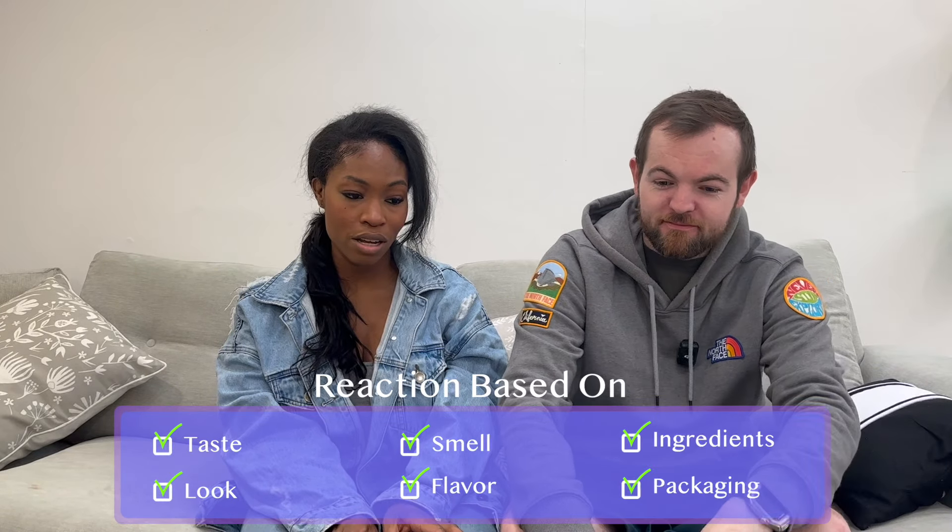We have Doritos, we have salt and vinegar chips - the US brand is Lays and the UK brand is Walkers, which is basically the same thing. Then we have Cheetos - I have hot Cheetos but we couldn't find hot Wotsits so we just got regular Wotsits. We also have Twix and Snickers, one from the US and one from the UK, and then we have Coke and Fanta sodas to compare.